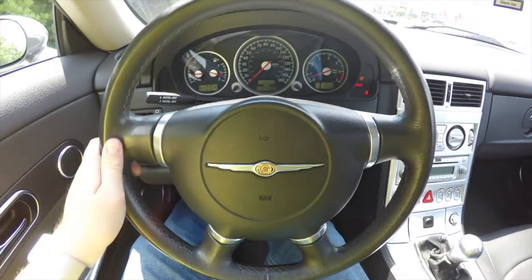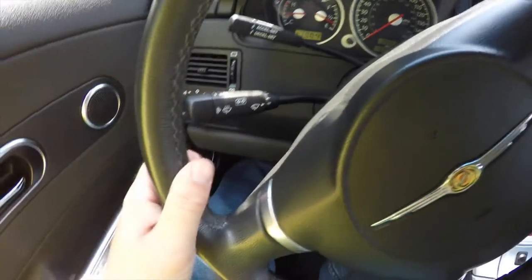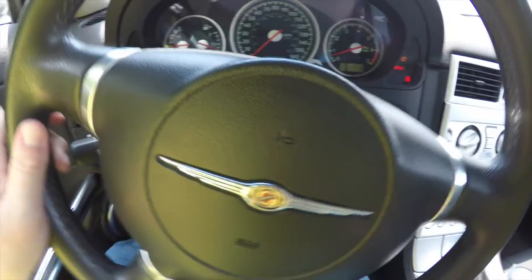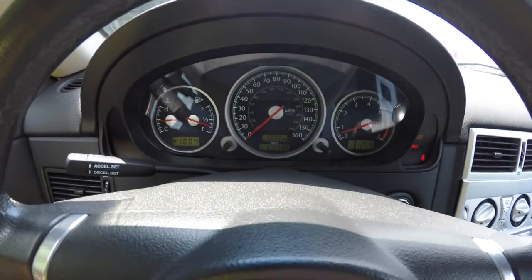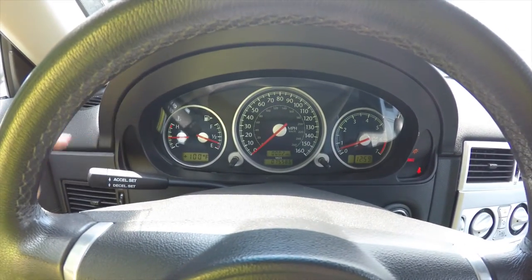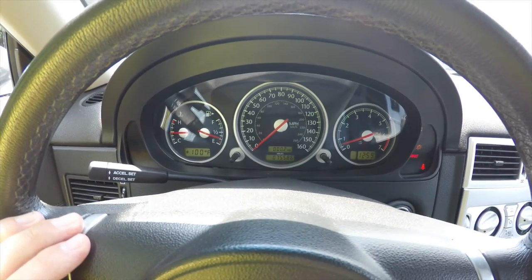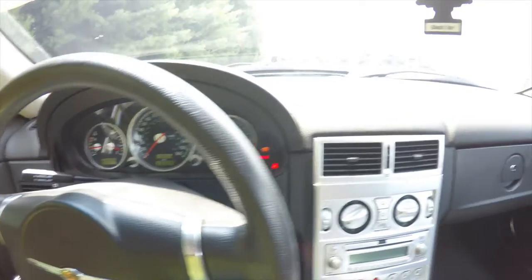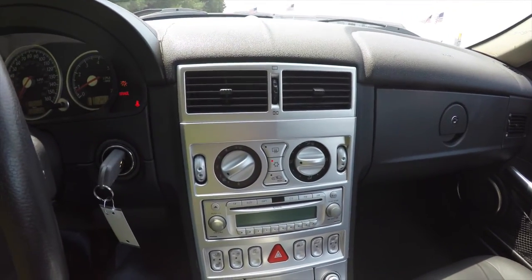Looking at the steering column in a little more detail: you have cruise control and a multi-functional lever with washer, turn signals, and wiper controls. The dashboard features an ignition key, a 160 mile-per-hour speedometer, a 7,000 RPM tachometer, and fuel and coolant level gauges with an outside temperature display. This vehicle currently has 75,586 miles on it. Moving down the center console, it has satin silver trim.